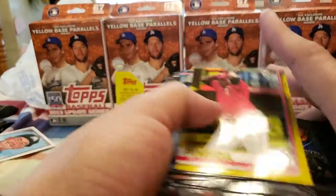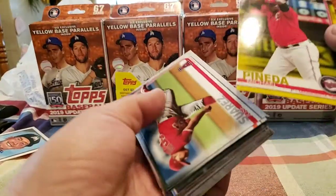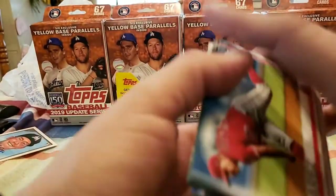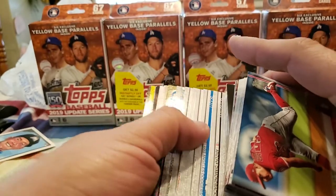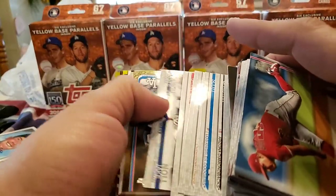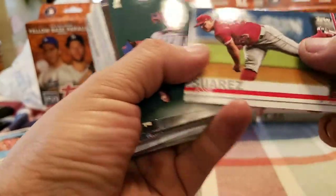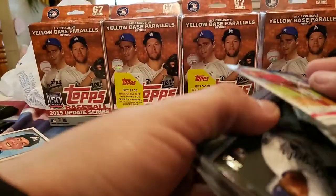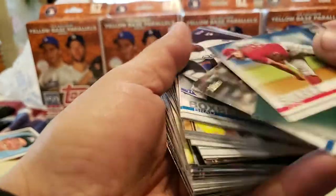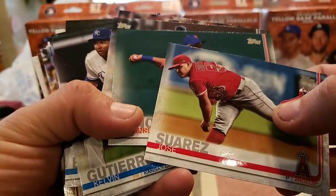Hopefully I can find some more because they might not all have them. Anyways, let's see what we get on these. Of course, we got a lot of the rookie debuts of the top four. And you got a base rookie card of Guerrero Jr. But you got some other good rookies out of this. So let's see if we can get lucky.